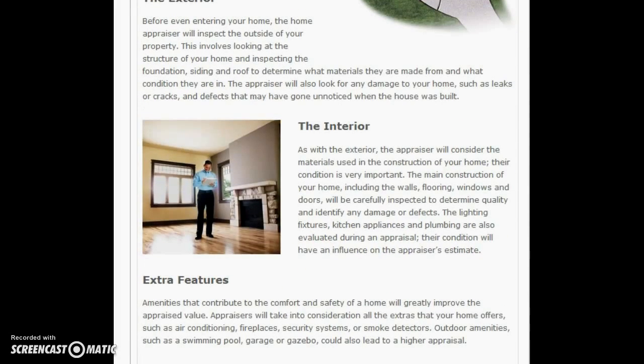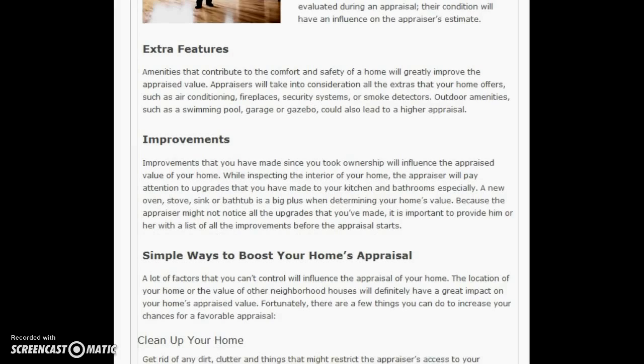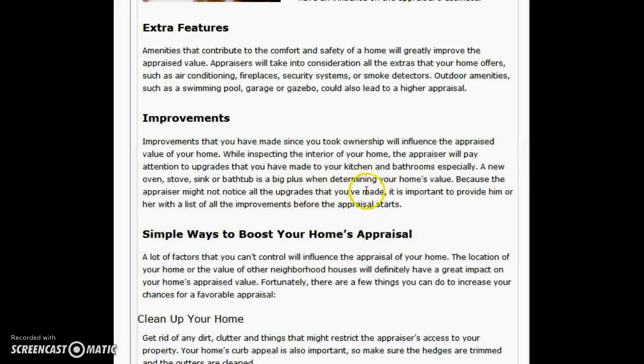Interior — what kind of windows you have, doorways, what kind of doors, just the materials on a lot of the interior items. Extra features: do you have a fireplace, a security system, smoke detectors, pools, what size of garage you have — things like that. Improvements: how much you upgraded your kitchen and bathrooms, what kind of appliances you have — is it a Viking stove or just a basic stove?